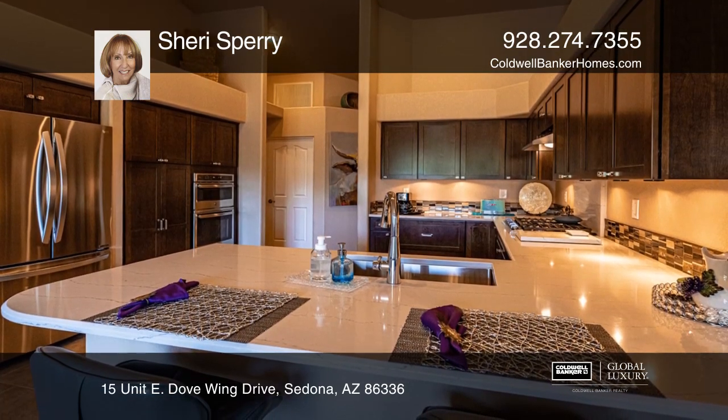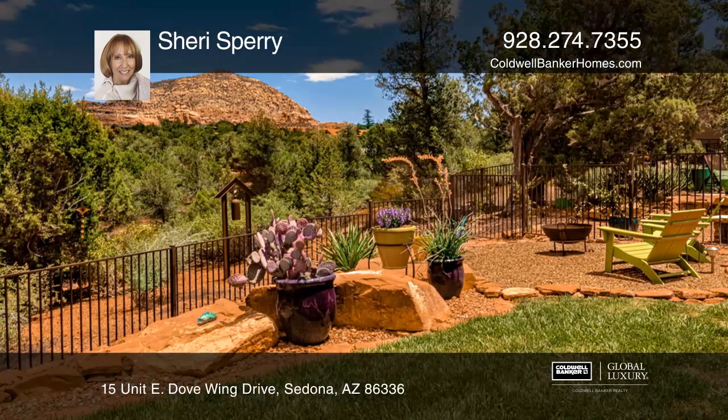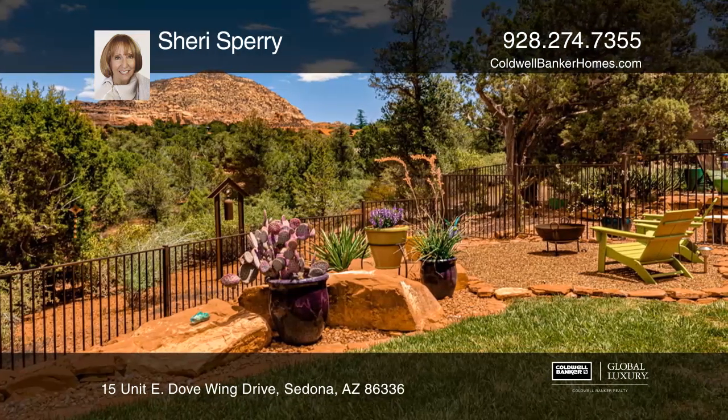It has a newly remodeled kitchen that has a gas cooktop, two ovens, cherry cabinets, and maple drawers.